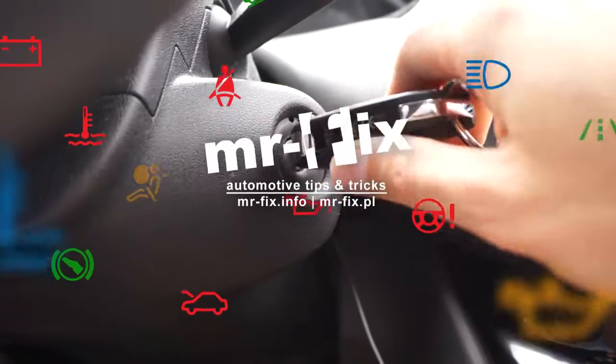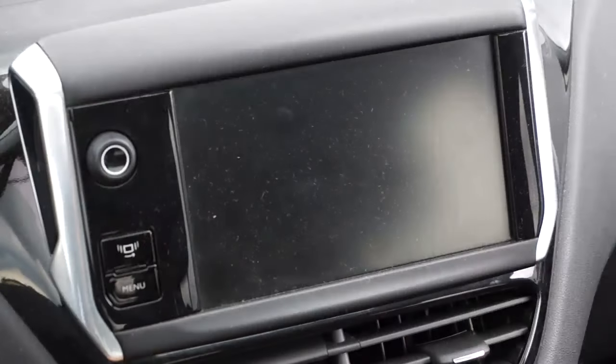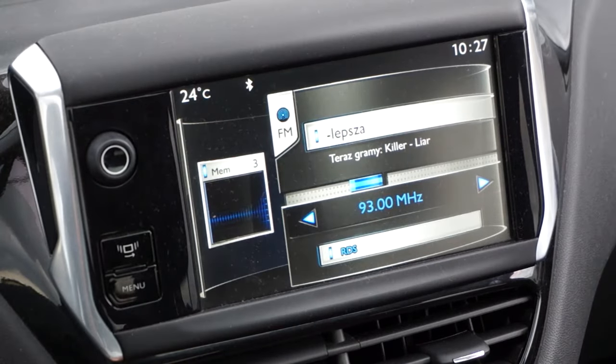SMEG navigation system was installed in Peugeot and Citroen cars. To enter the hidden menu, turn the ignition on and wait for the navigation system to start.